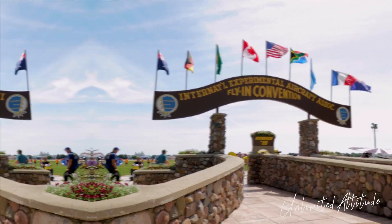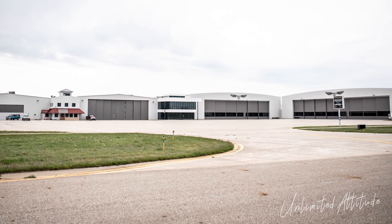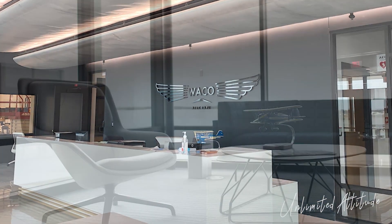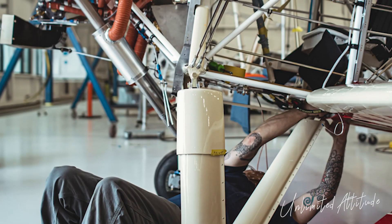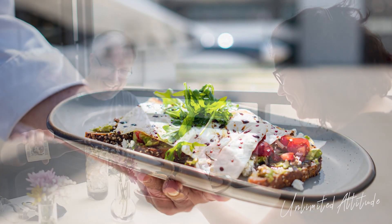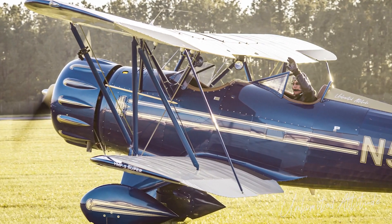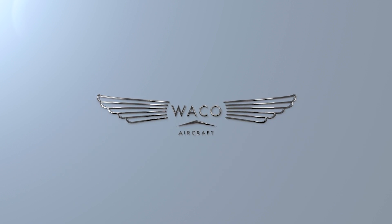AirVenture may be your destination, but shouldn't you also have a great experience during your flight to and from? Battle Creek Executive Airport is the home of Waco Aircraft, the world's leader in new production sport biplanes. Enjoy a beautiful new FBO, extreme fuel discounts, a glimpse into Waco's manufacturing facility, and the Gourmet Waco Kitchen, an upscale dining experience serving farm-to-table American-European fusion cuisine. Experience AirVenture. Experience Waco. We'll see you on the ramp at KVTL.